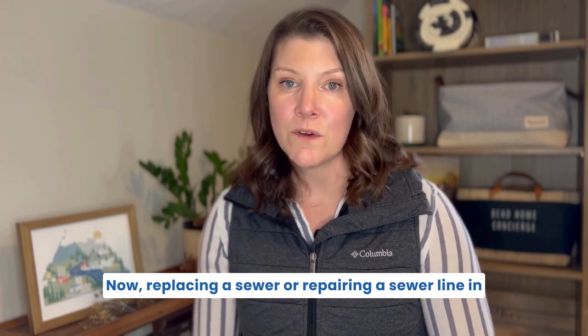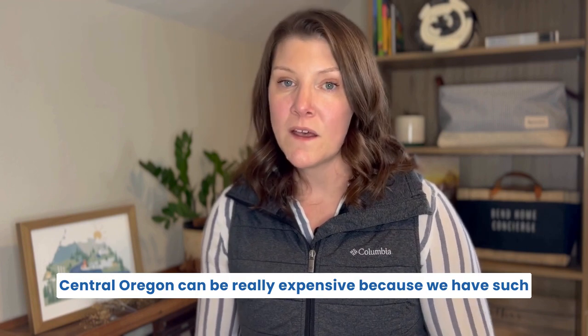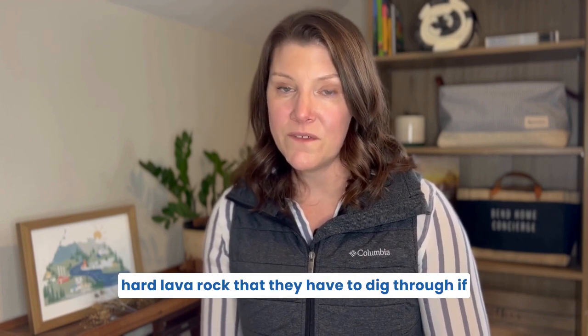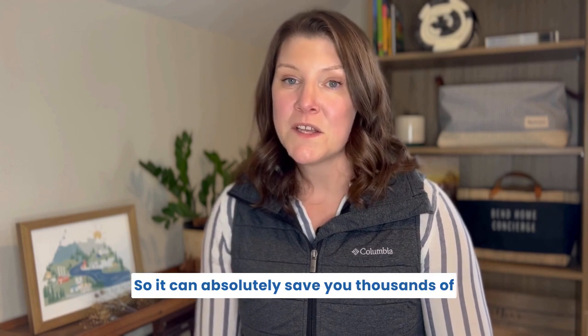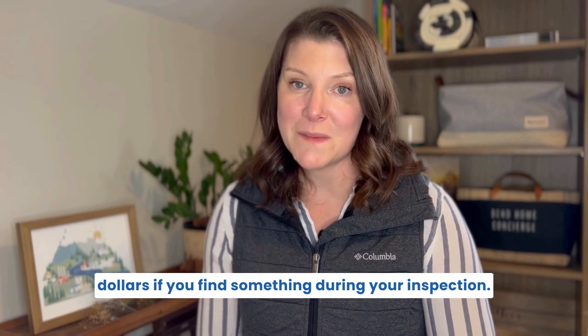Replacing or repairing a sewer line in Central Oregon can be really expensive because we have such hard lava rock that they have to dig through. So it can absolutely save you thousands of dollars if you find something during your inspection.